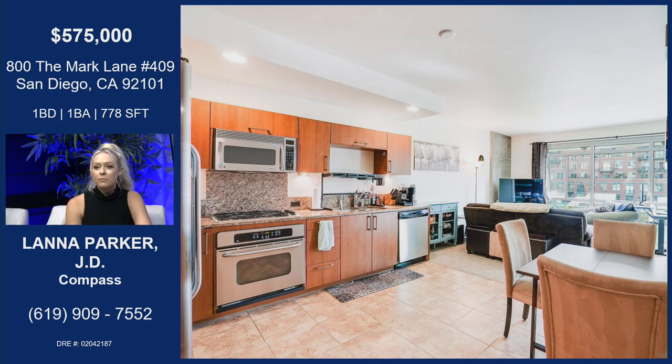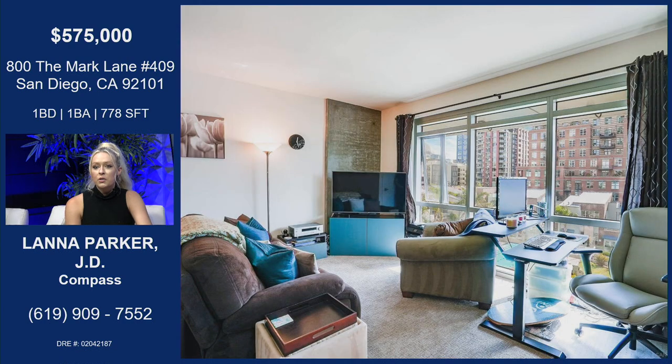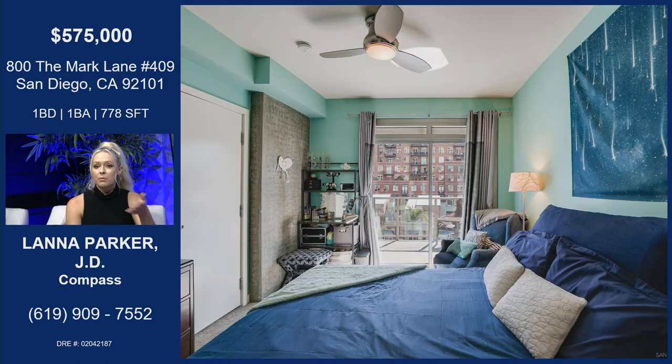Open floor plan, enough room for a small dining room table. The kitchen goes into the living room. There's luxury carpet in this one. Exposed concrete, which is a feature throughout The Mark — really gives it that urban feel. You can also see the pool from the living room.